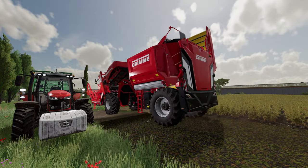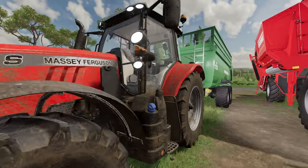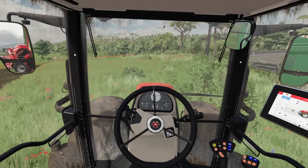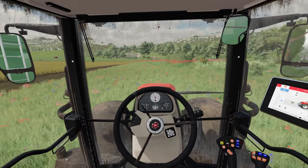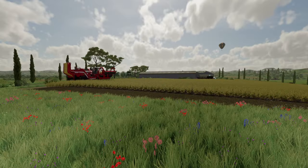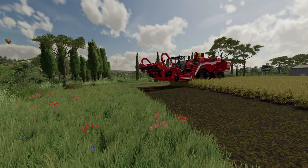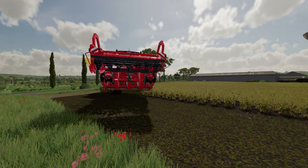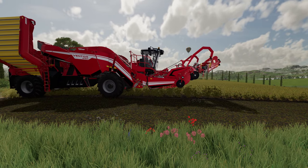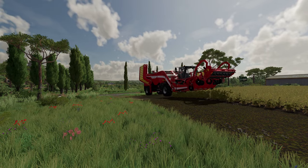We'll see how he does with me parking my tractor here. I'm probably going to move that - I don't want him hitting me. See how he does. Well he's wild, isn't he? He's wild. So it's the Grimme Ventor 4150 Potato Harvester.